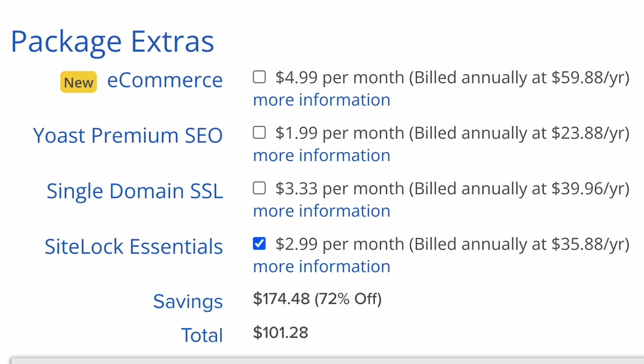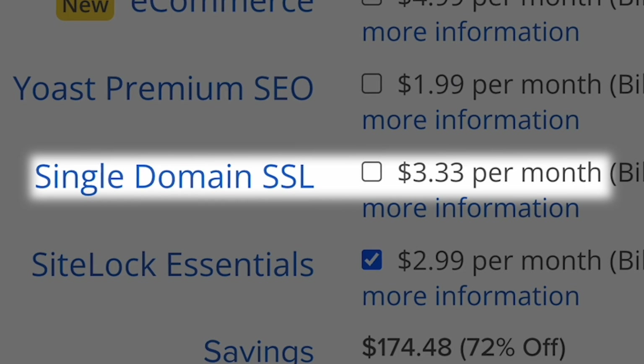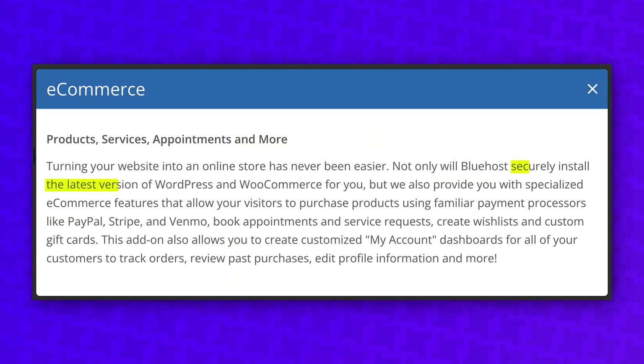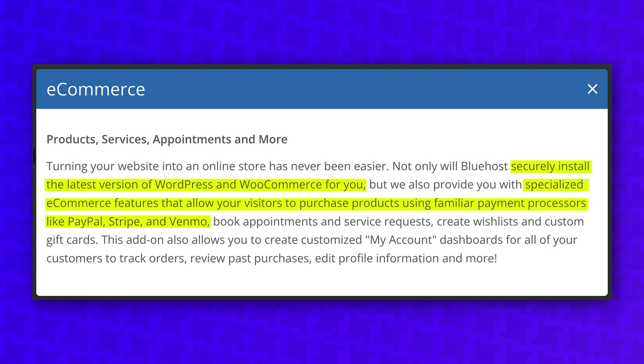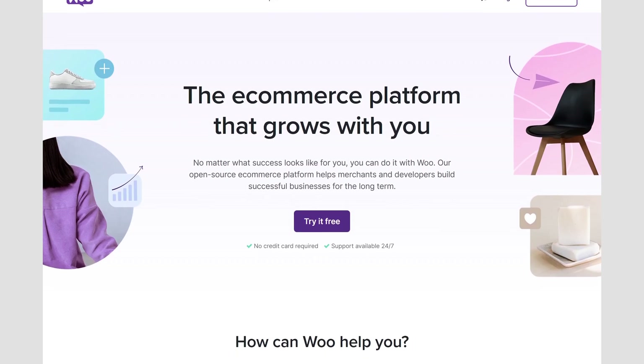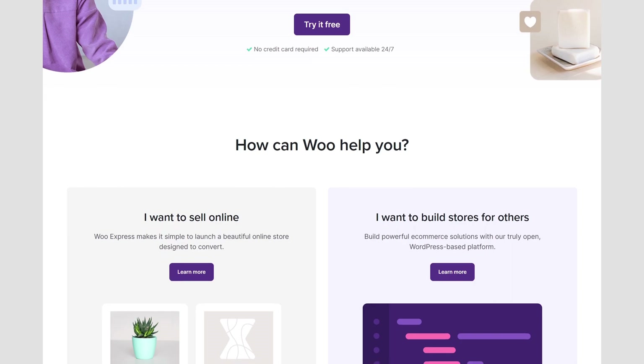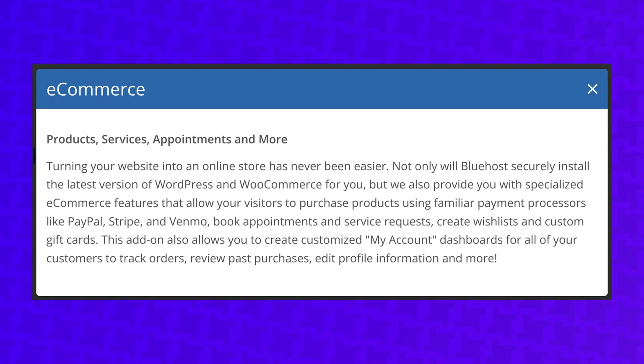A lot of the add-ons Bluehost tries to sell you are useless. You should never pay for an SSL certificate, because Bluehost literally offers a free SSL certificate via Let's Encrypt in the panel, and they still try to sell you a premium SSL certificate even though you get no security benefit over the free one. And this new e-commerce package they're selling seems completely pointless. The description says they securely install the latest version of WordPress and WooCommerce for you and provide specialized e-commerce features — all of which are literally part of WooCommerce. And WooCommerce is free to use on any WordPress site, including the Bluehost basic plan. So don't pay for this add-on.